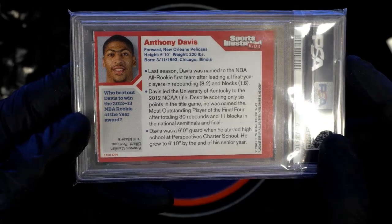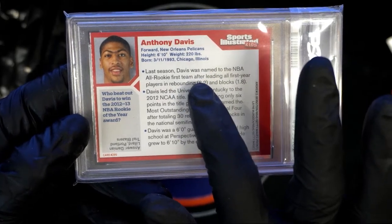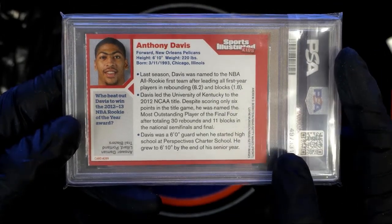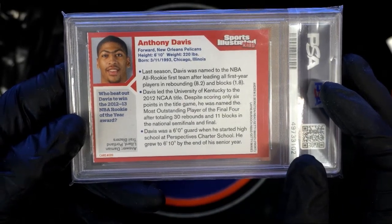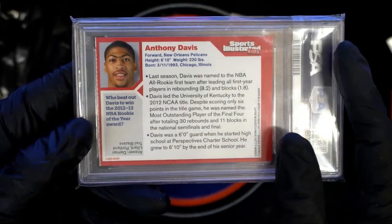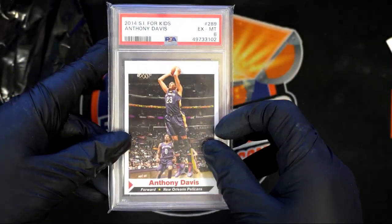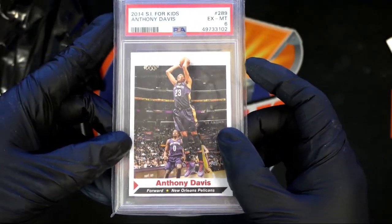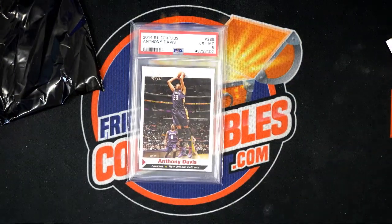Actually, it's probably a second-year card because it says last season he was named to the All-Rookie team, so this is his second year. Damian Lillard beat him out for Rookie of the Year in 2012-13. Really cool — the letter D would have hit this if we'd done a random for letters. It's a nice graded Anthony Davis early years card — one of the best players in the NBA. Robert H., nice one man, that one is for you!